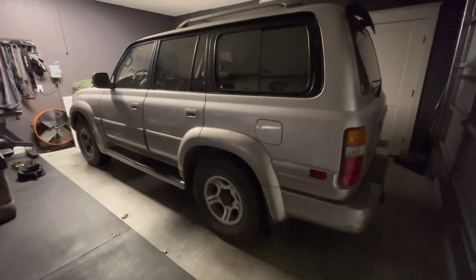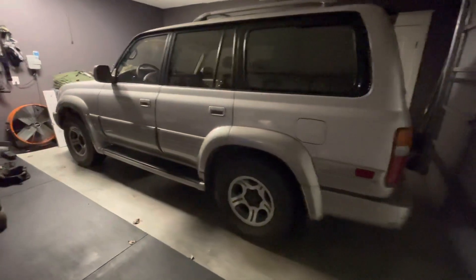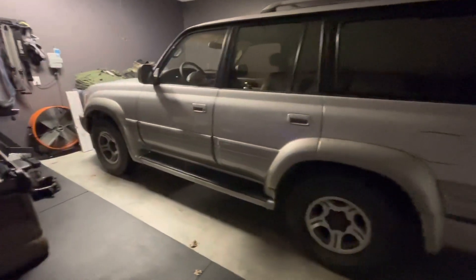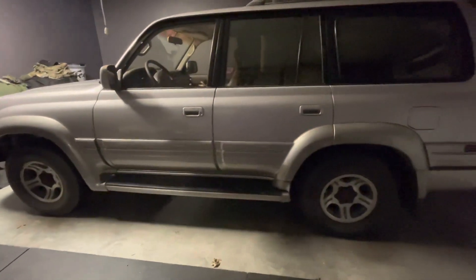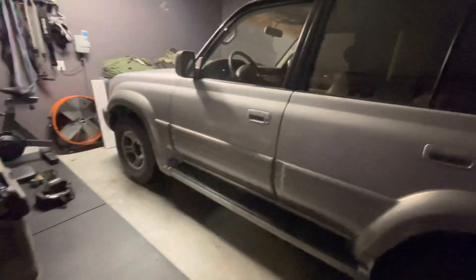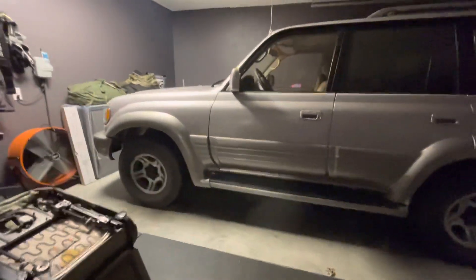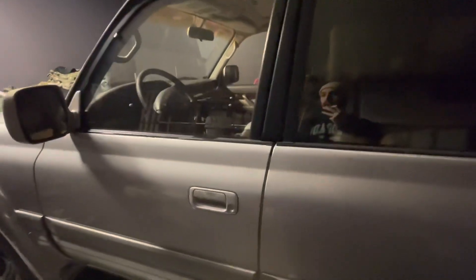So it's a little bit more rare than the Toyotas. The Toyota 80 Series ran from 1991 to 1997, so a lot more years for it to be produced. Runs a FZJ80 engine.